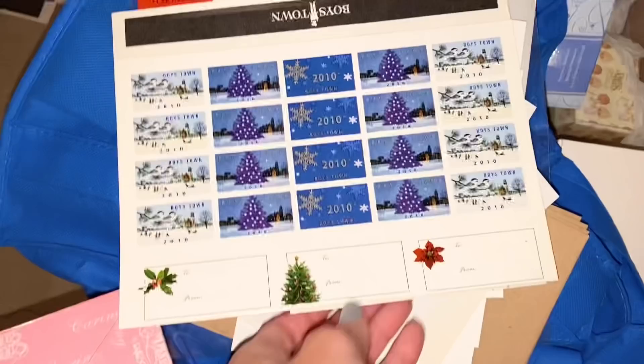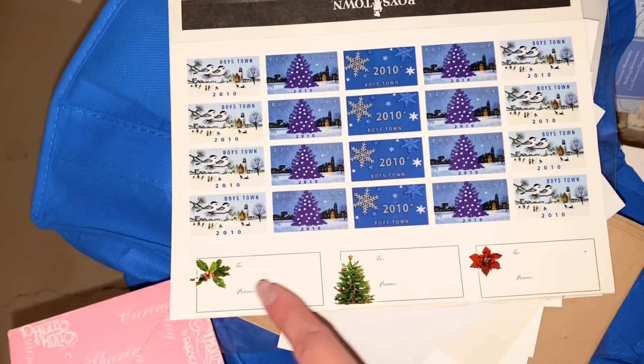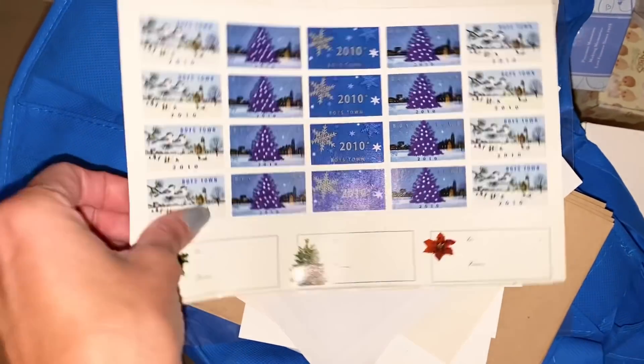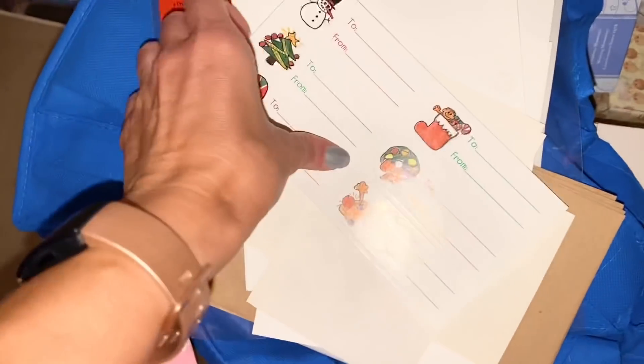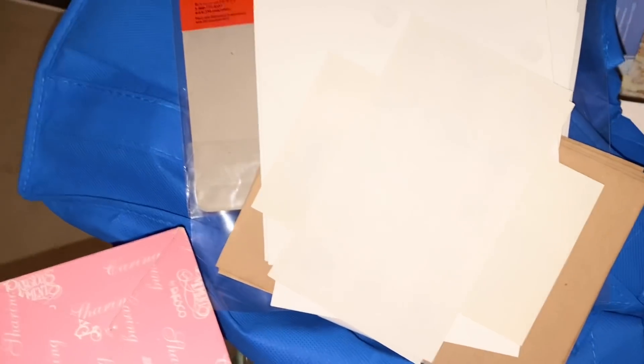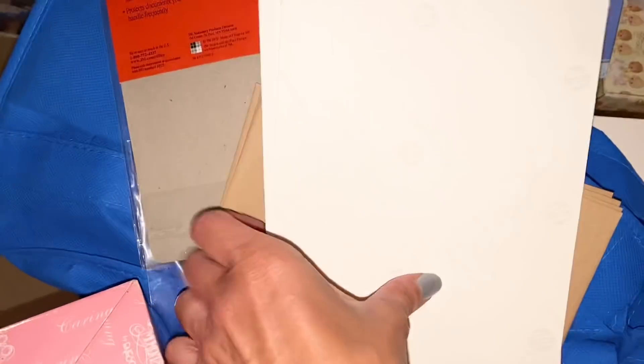Over here are Christmas stickers from 2010. Should I put them on my Christmas cards in 2021? No, of course not — I've got to let that go. Same with all of this other stuff. Maybe it's like to-and-from stickers, but I already have so many. I really do not need to hold on to all these miscellaneous pieces of paper. It does feel right in my heart to let it all go.